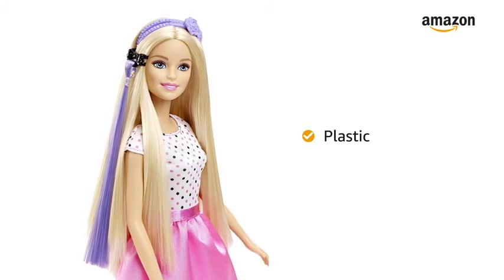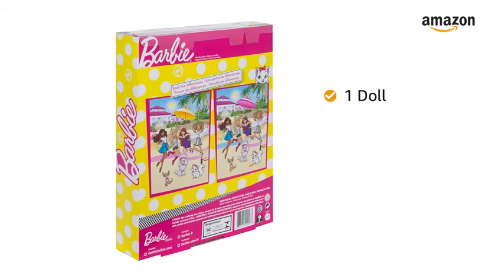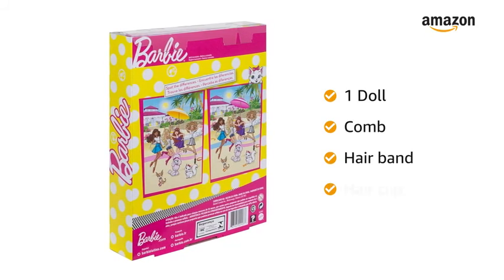This toy is made of plastic. The play toy does not require any battery. The box includes one doll, comb, hairband and hair clip.